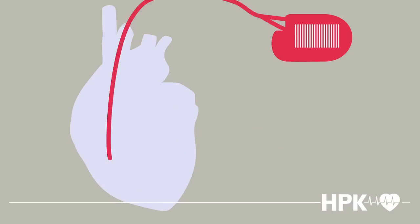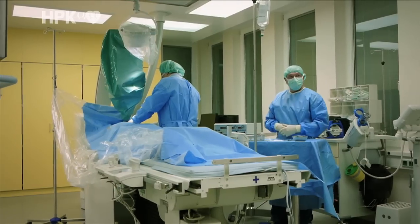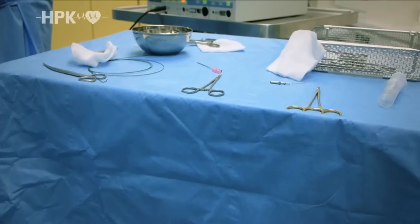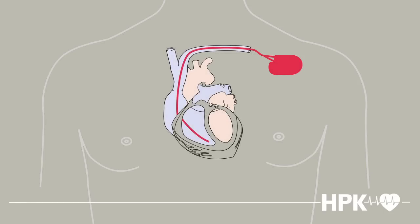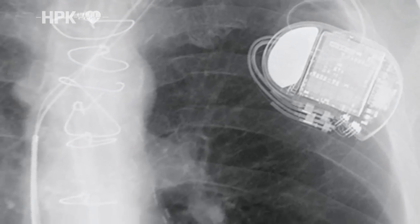The heart pacemaker is implanted under the skin and the defibrillator is implanted under the muscles on the left or right side of the chest. Up to three thin electric leads are then inserted into the right heart ventricle or into the right atrium by puncturing either the clavicle vein or a small side vein, and connected to the device.